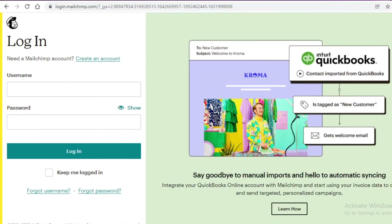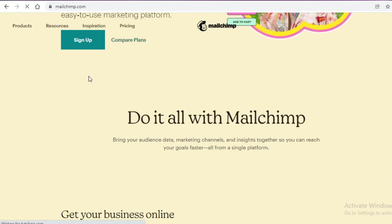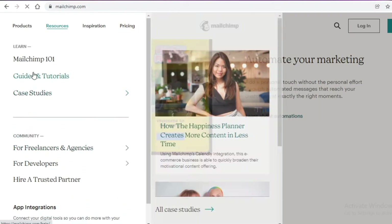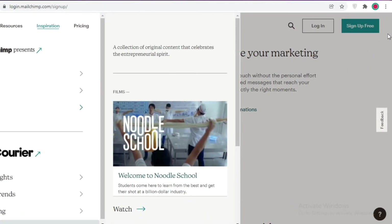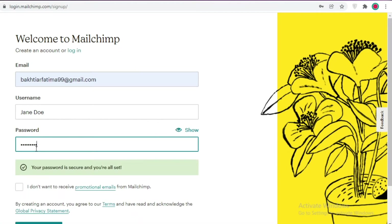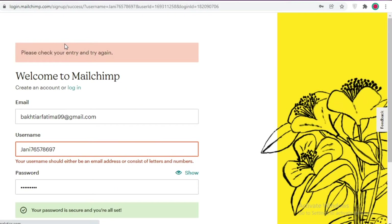Moving on to number three, we have Mailchimp. You might be wondering — Mailchimp is an email service provider used for email marketing, so how can you create a website with it? Well, Mailchimp has a website builder, so you don't need to worry. You're just going to fill out your email, add a username, enter a password, and click on sign up — and that's how easy it is to get started.